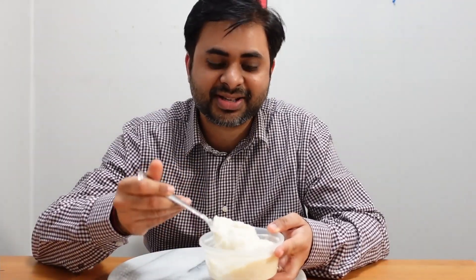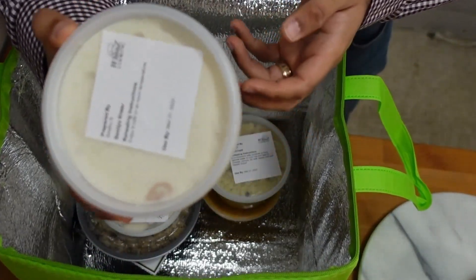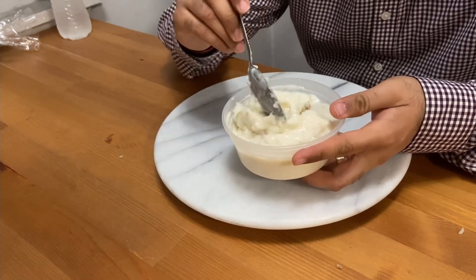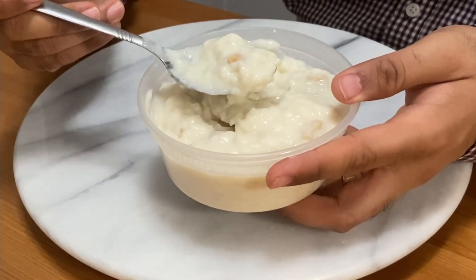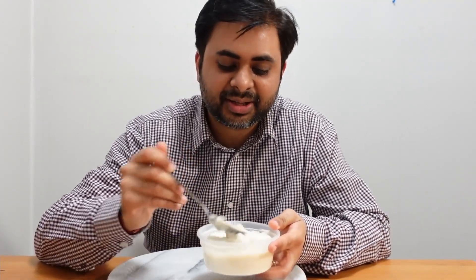Now let's try the semia kheer. As you all know, the base is milk and it cooks for at least one to two hours to give it a fine, smooth, and rich texture. It's cooked either with rice or with semia — this one is with semia. Some people like it hot and some like it cold, and I'm one of those who like it cold.